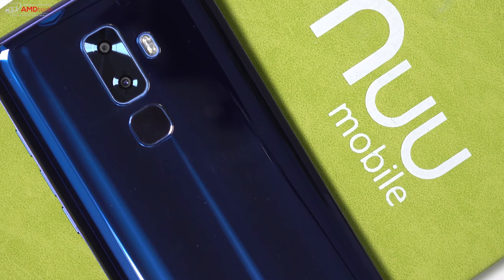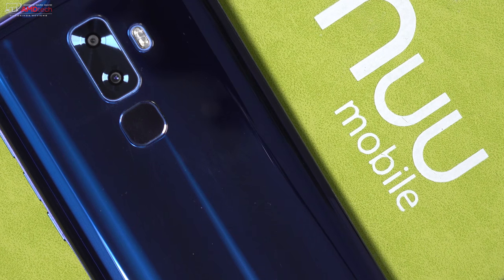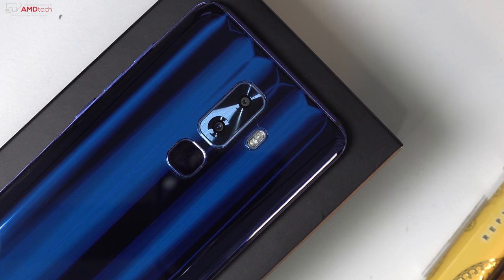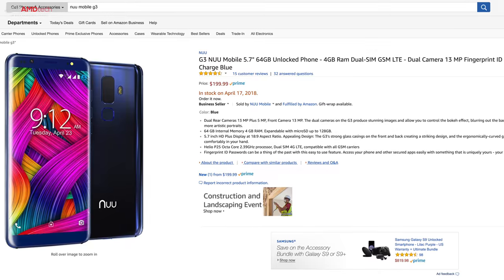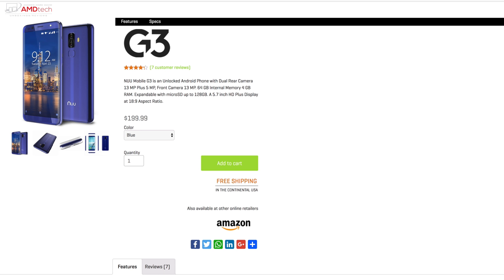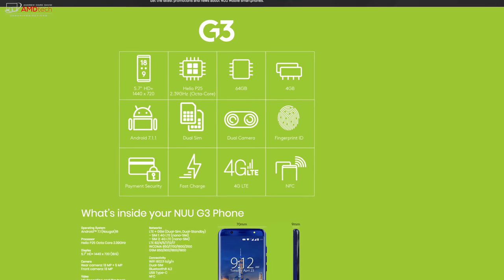New Mobile sent this over for my unbiased opinion — I'm not being paid or sponsored by New Mobile. The New Mobile G3 comes in at a very affordable $199, and I really couldn't believe the price point when I first unboxed it. It's just been released and you can get it on Amazon — it'll be in stock on April 17th — or directly from New Mobile's website. At this price point, you're getting features like NFC and Voice over LTE.